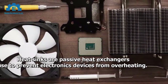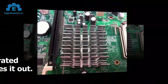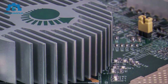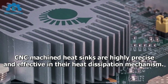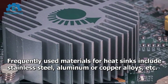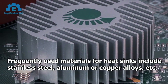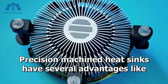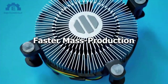Heat Sinks. Heat sinks are passive heat exchangers used to prevent electronic devices from overheating. They absorb the heat generated in electronics parts and carry it out. CNC machined heat sinks are highly precise and effective in their heat dissipation mechanism. Frequently used materials include stainless steel, aluminum, or copper alloys. Advantages include fabrication with thin patterns, several material choices, and faster mass production.